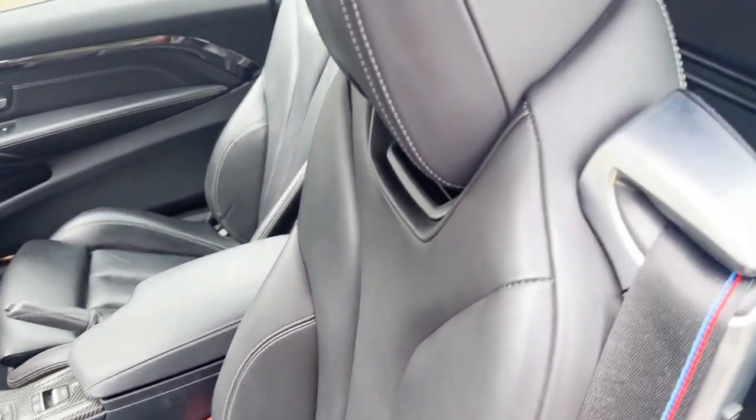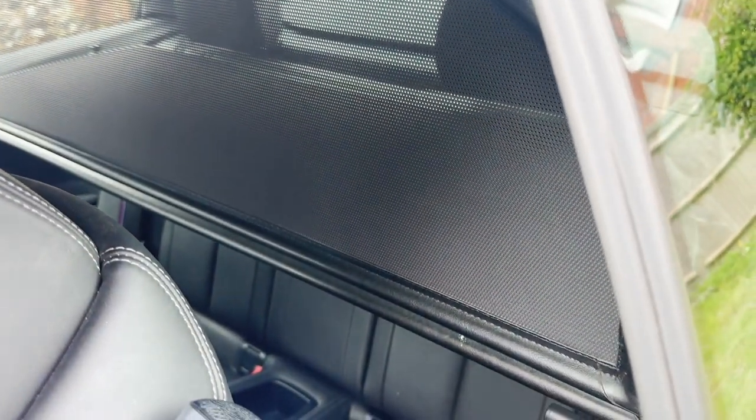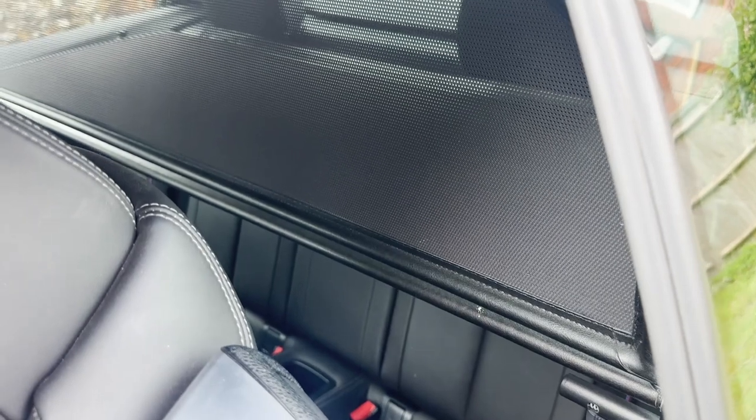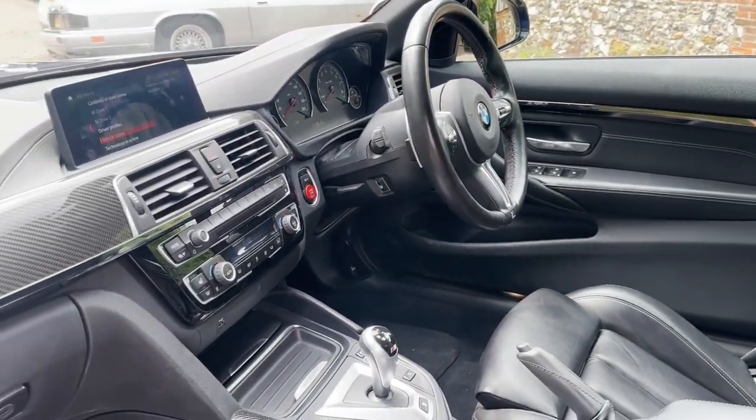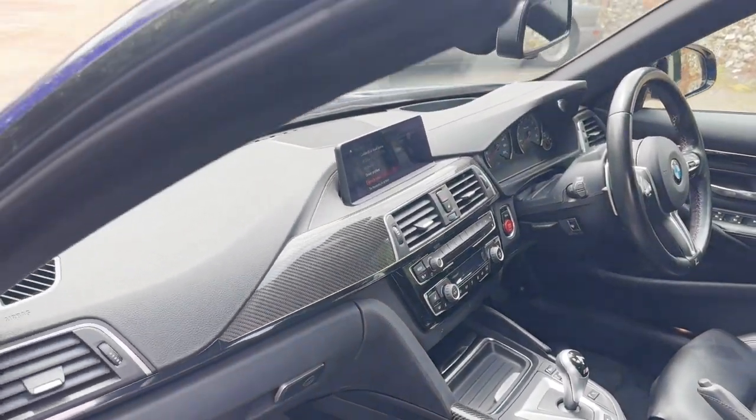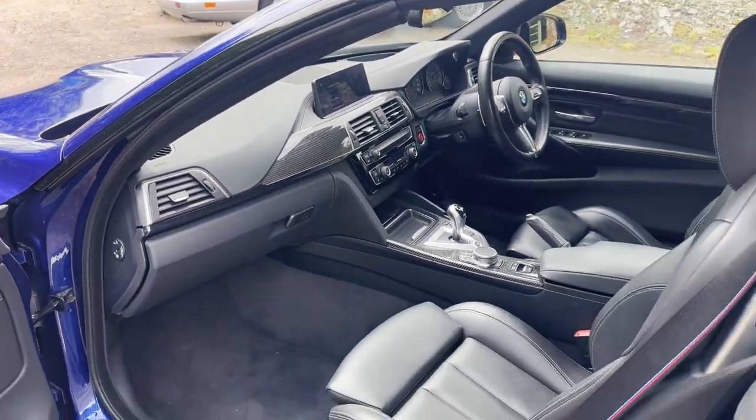Inside it's first class. It's also got the wind deflector, which, obviously, if you take that out you can get into the back seats properly. Total spec on this one, as you might imagine, including head-up display.